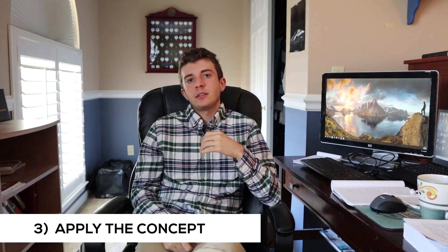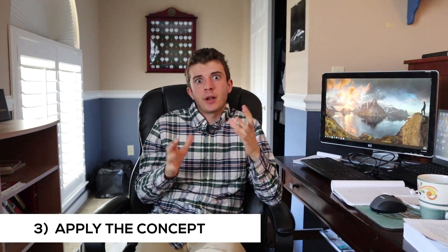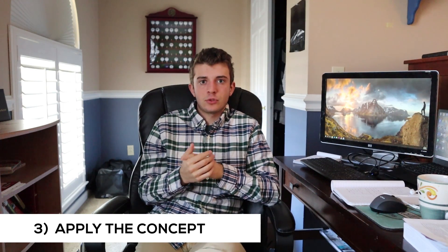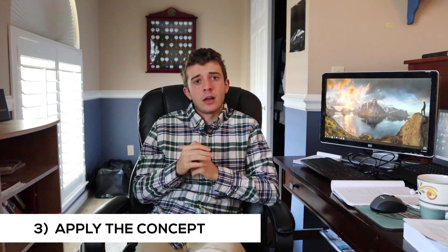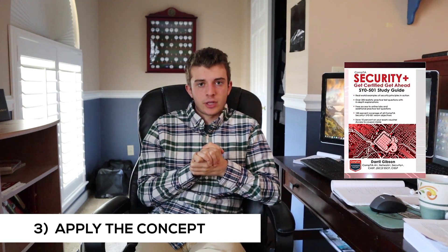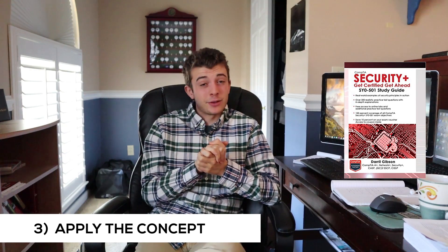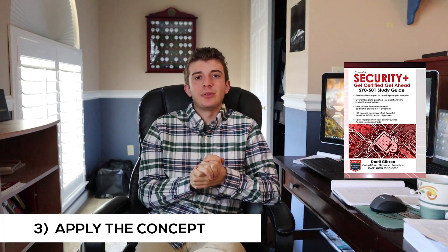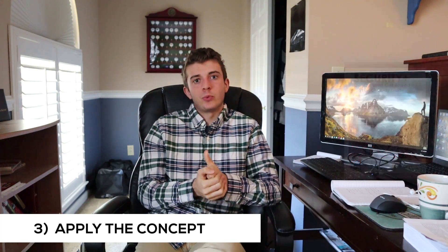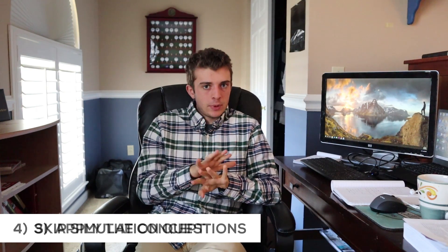Third, there are a lot of 'given a scenario, do this' questions — understand how to apply a Security+ concept to a real-world scenario. I'll outline good resources in a future video, and there will be a link in the description below. Fourth, skip the simulation questions — it helped me stay calm throughout the exam.